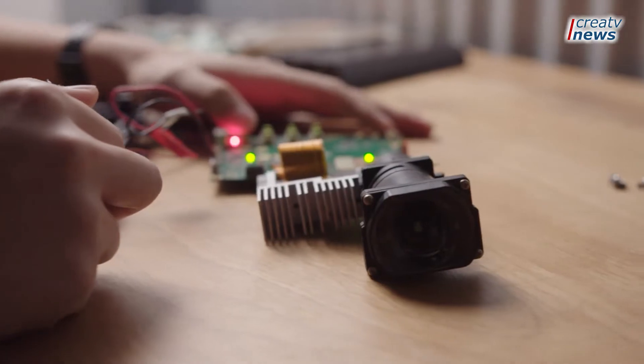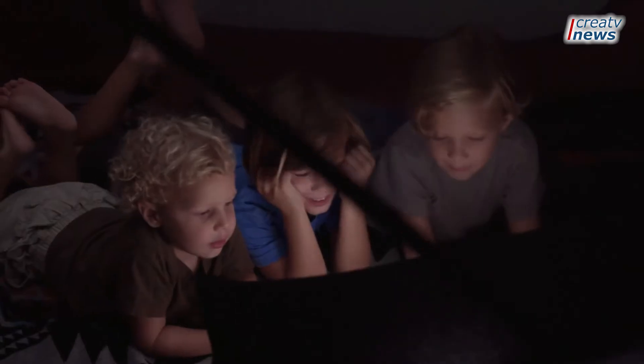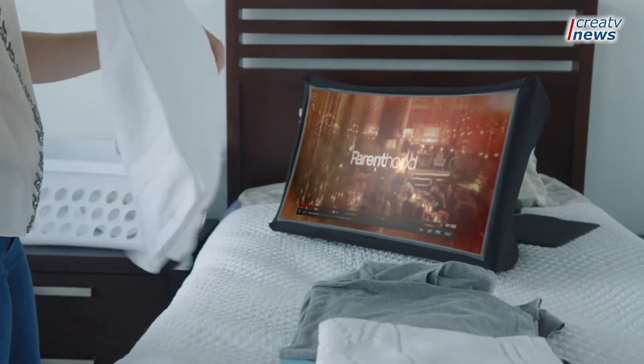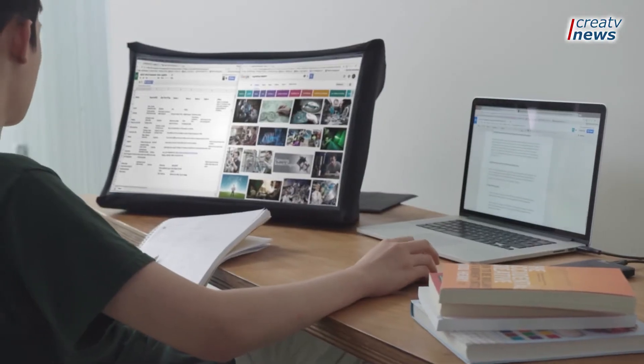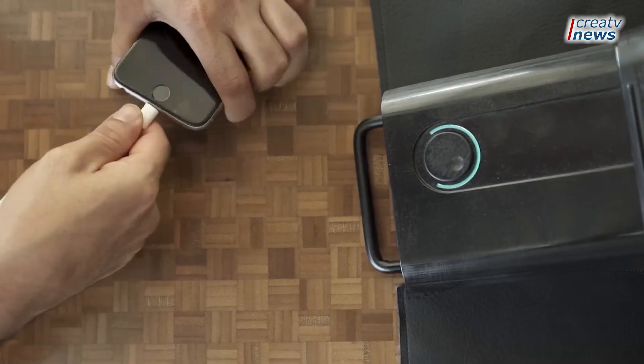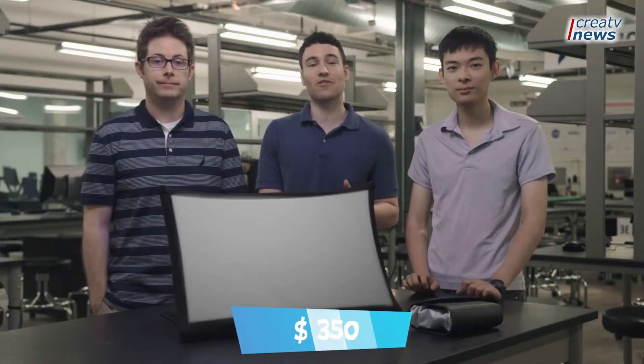One of the most exciting things about Spud is the many different ways you can use it. Whether you're traveling, camping, hanging out with friends at a coffee shop, or just lounging around your house, it's the big screen you can use anywhere. All this sounds great, but there's no denying the Spud looks weird — like a miniature pop-up tent someone's just thrown onto your desk. The price starts at $350.